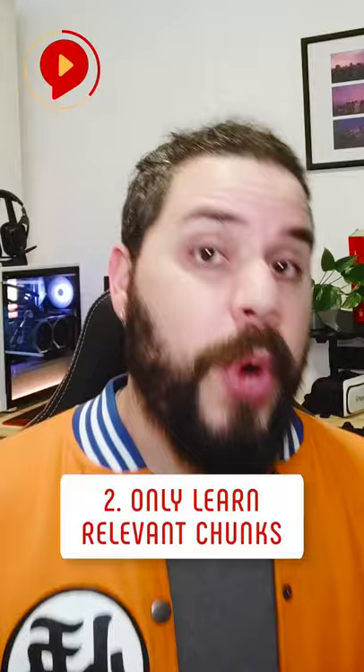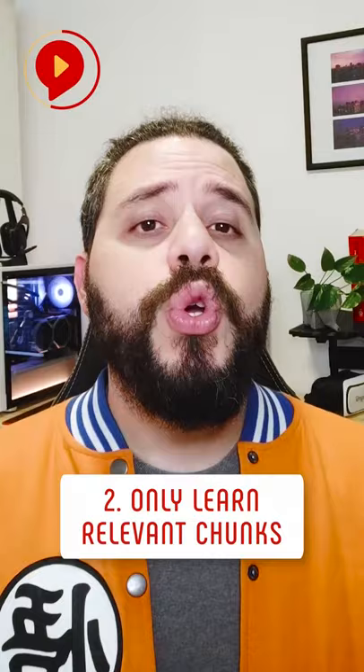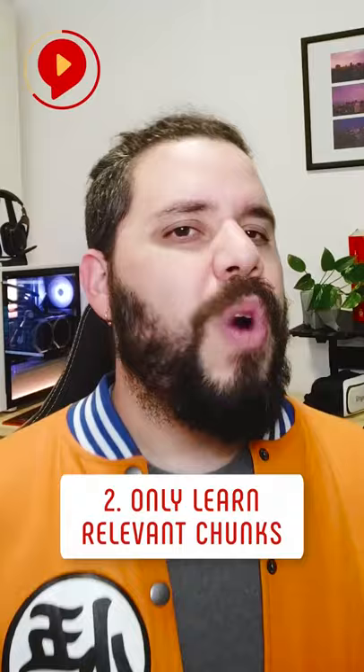Only learn relevant chunks. Knowing Spanish names for furniture or tree types may sound intriguing, but when will you ever use this word? The more relevant to your life, the easier you can remember the chunks. So only learn the ones you can see yourself using when speaking to a native.